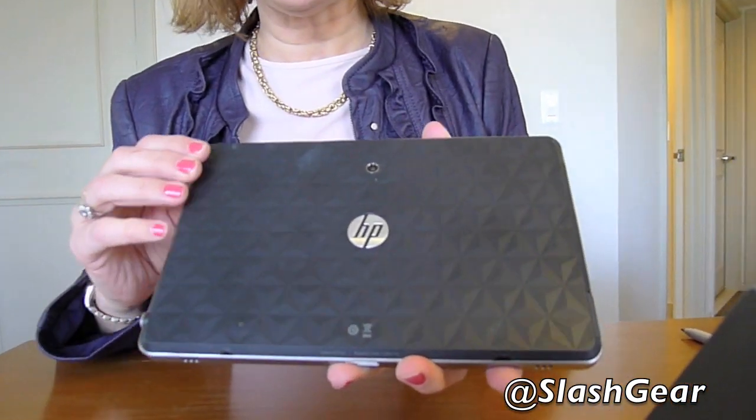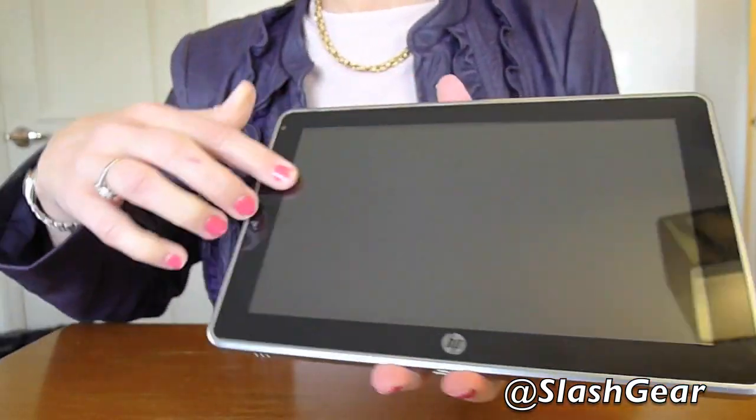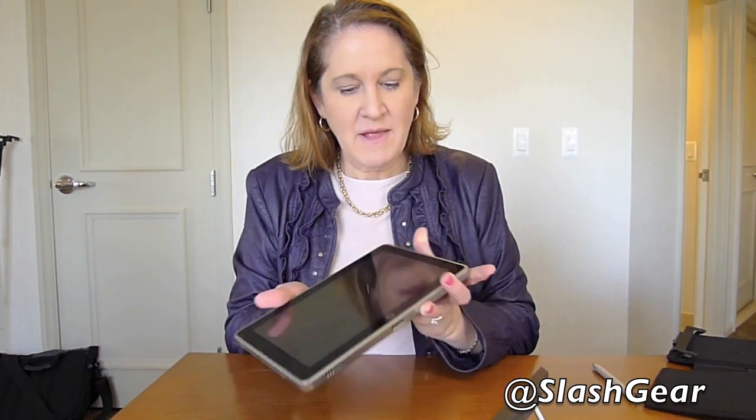It weighs 1.5 pounds, so it's very light and nicely balanced. On the back there's a rubberized, textured coating that makes it very nice to grip and hold. On the front, we used chemically strengthened glass — the same type we use on the EliteBook 2740p convertible tablet — to ensure durability for corporate enterprise use. We also have a square band around the edge for durability: a tapered edge might look thinner but wouldn't be as rugged if it fell on the edge.